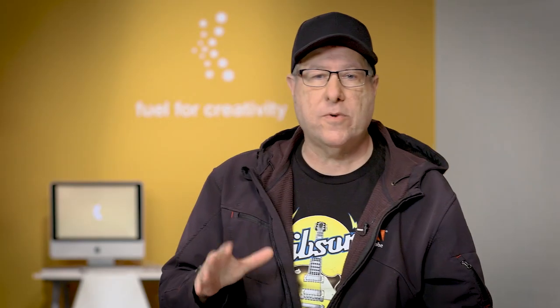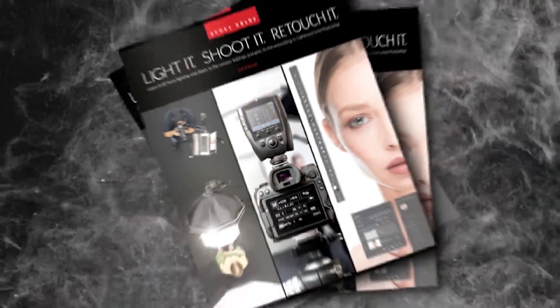I've heard from so many readers of the first book who said that was the book that changed everything for them. And I want this new one to do the same thing for you. It's available right now at bookstores everywhere. It's called Light It, Shoot It, Retouch It, and I wanted to give you the information and the inspiration that takes your lighting, your shooting, and your retouching to the next level.